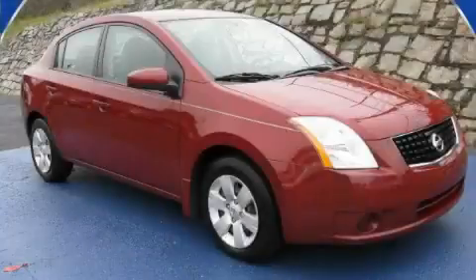This is a 2008 Nissan Sentra. Great handling, great comfort, a great ride.